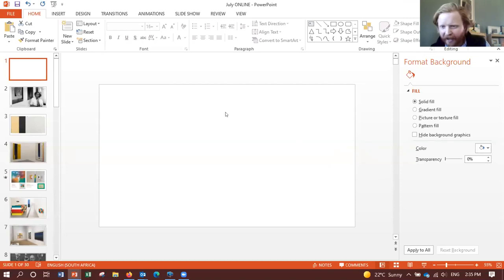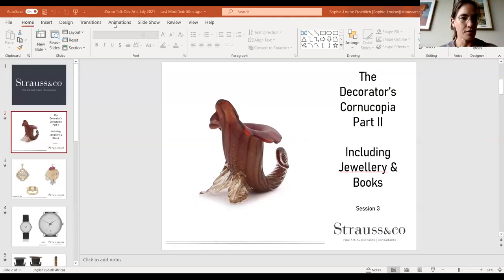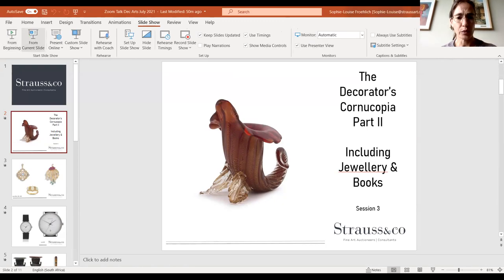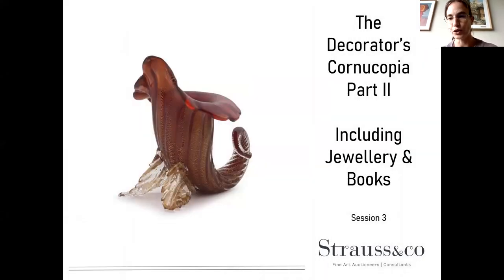Those are some of my highlights. I'll hand over to Sophie Louise. Thanks so much, Alistair. We've seen some amazing art — let me share my screen and take you through what the decorative arts has to offer. We have session three on the sale and we've decided to call it 'The Decorator's Cornucopia Part Two,' which includes jewellery and books — and we couldn't have had Part Two without an actual cornucopia.